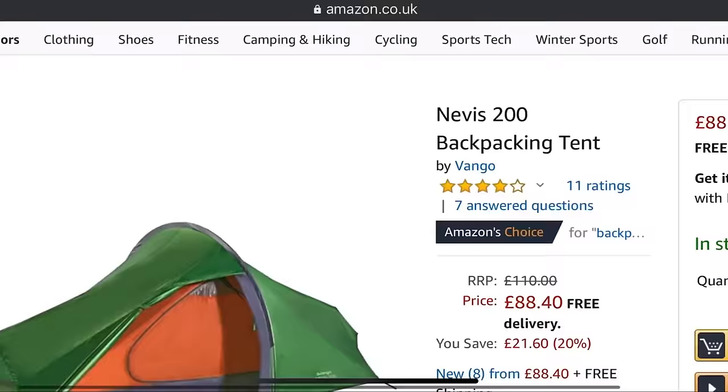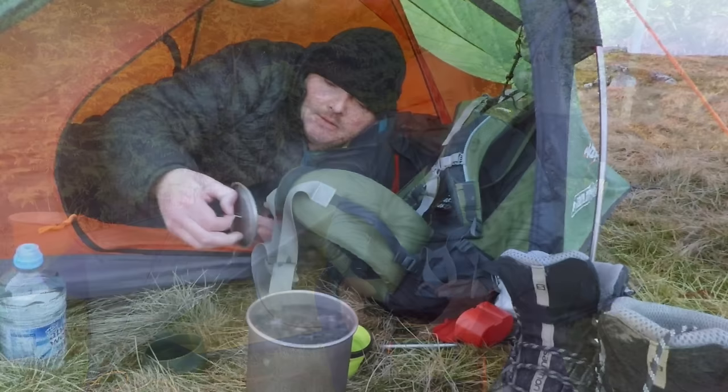I would go for the Vango Nevis, which currently retails around £75, weighs in at around 2 kilos, and is virtually the same tent I started with when wild camping. There's a good balance in the inner material between solid fabric and mesh, so you can get away with it in some colder weather. But buying a budget tent means being a little more selective about where you pitch, especially in really windy conditions. So if my maximum budget was only £100, I would choose the Vango Nevis, though for a little more money you can get a much better tent.